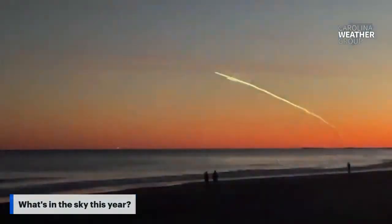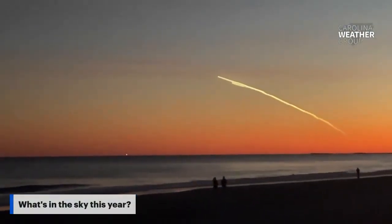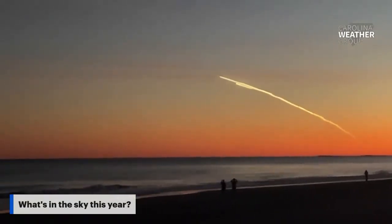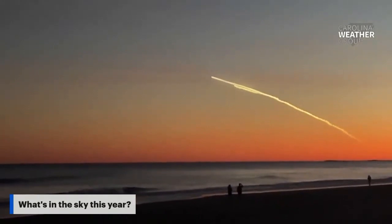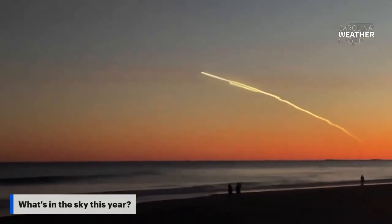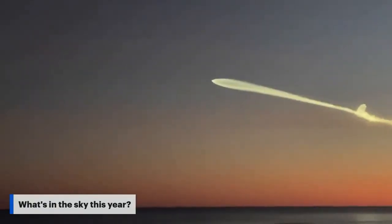Welcome back for a whole new year. It's Tony Rice, NASA Ambassador in Raleigh. Let's look at this video from Mark Suddeth — he took this in Wrightsville Beach earlier in the week. This is the SpaceX launch from Cape Canaveral, which was timed perfectly with that sunset. You can just see it illuminating the sky.